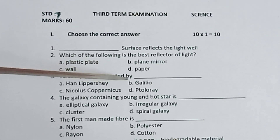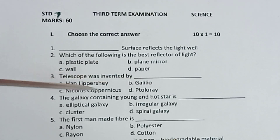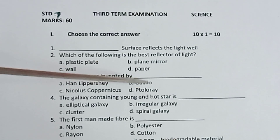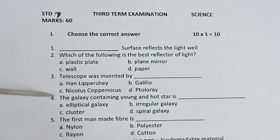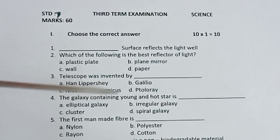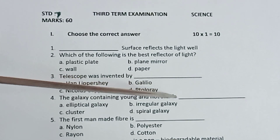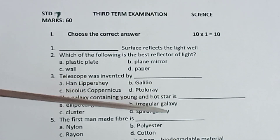4th one, telescope was invented by dash. Options: Hanlipissi, Galileo, Nicholas Copernicus, Portrulli. 4th one, the galaxy containing young and hot stars is dash. Options: elliptical galaxy, irregular galaxy, cluster, spiral galaxy.